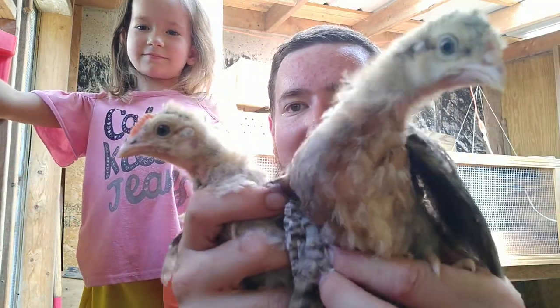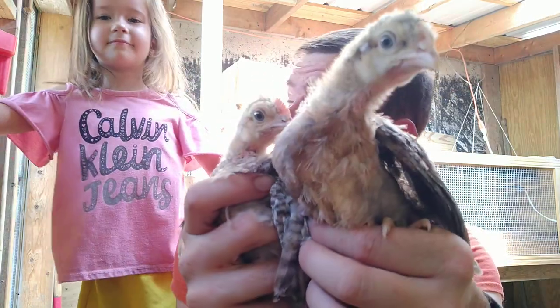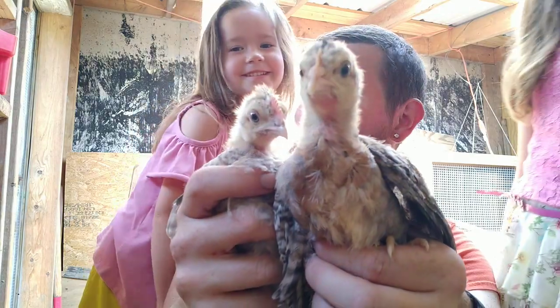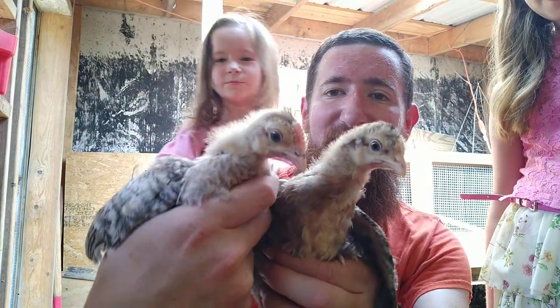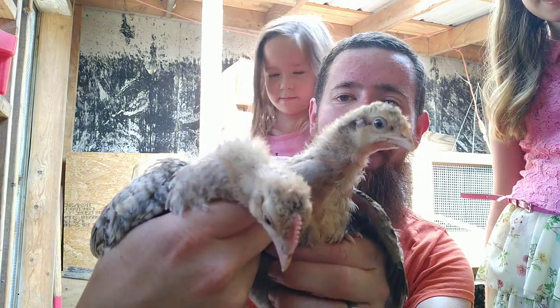This is the cream leg bar at five weeks old — five weeks old, can you believe that? They're growing up. They will soon have a very visible crest standing on top of their head, which is just fun.